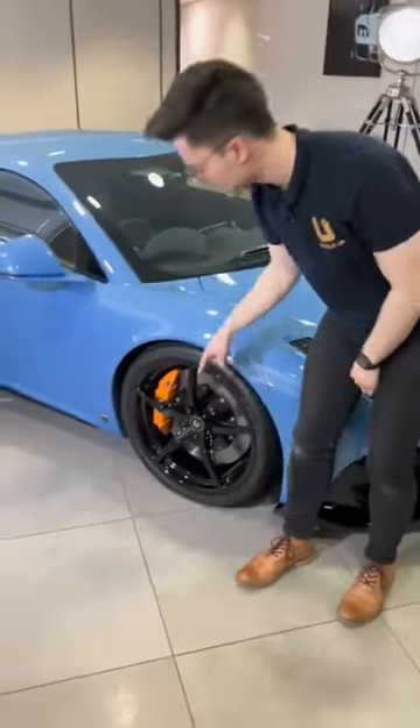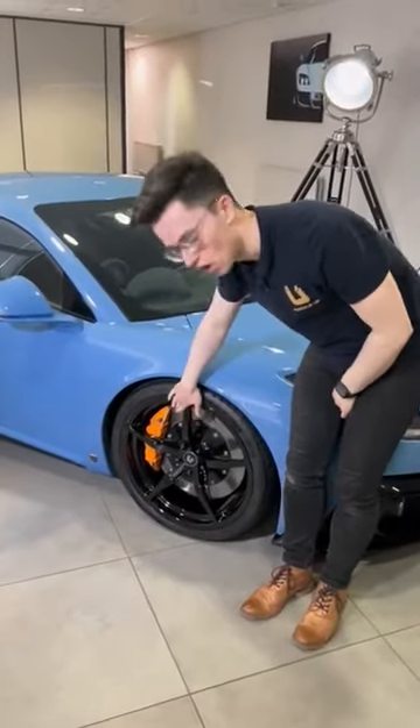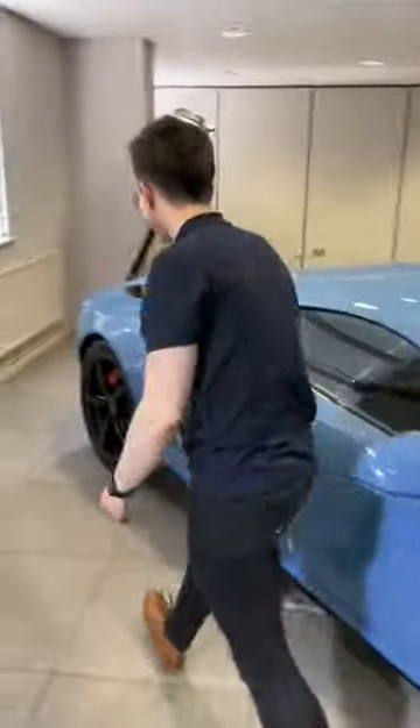Two, the gloss black staggered alloy wheels — 19 inches at the front and 20 inches at the back.